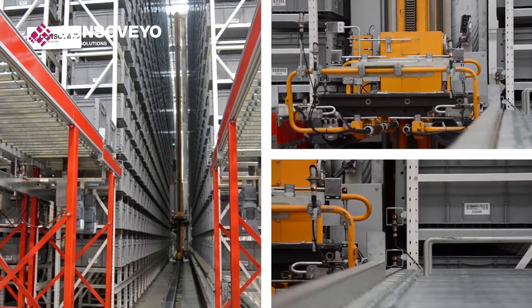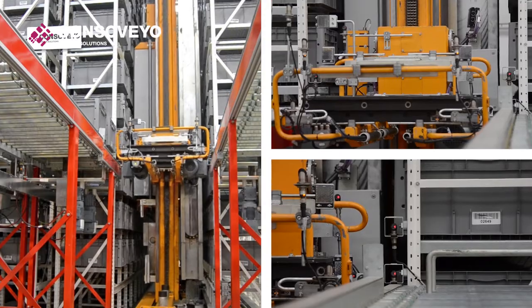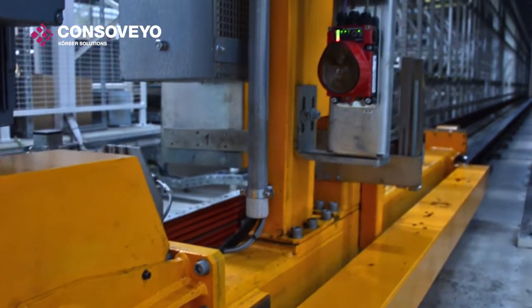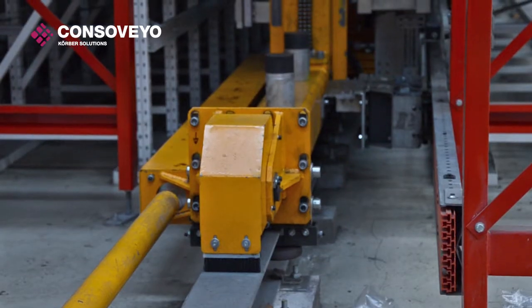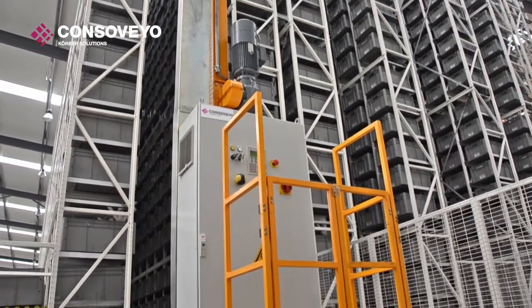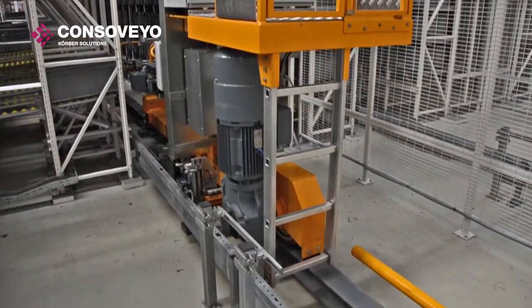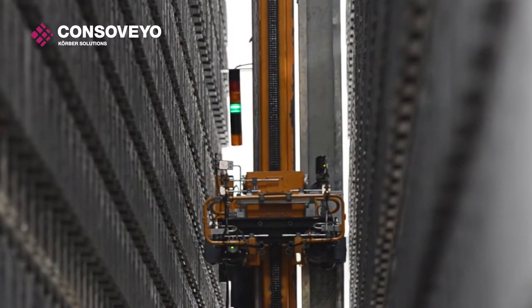The stacker crane's movement is controlled through built-in laser and infrared electronic data transmission devices, with transmitters and receivers at the far end of the wing and on the machine itself. Barcodes are displayed vertically, and encoders are installed in the forks to enable moving and selecting boxes with precision.